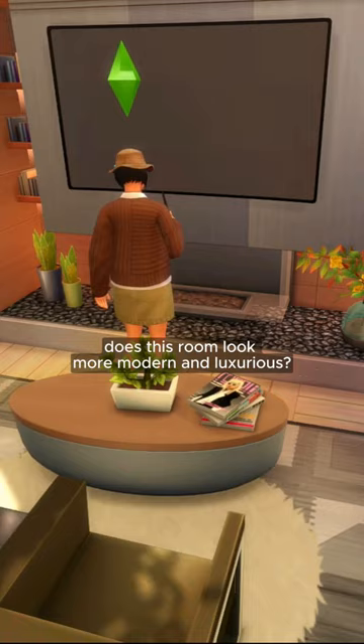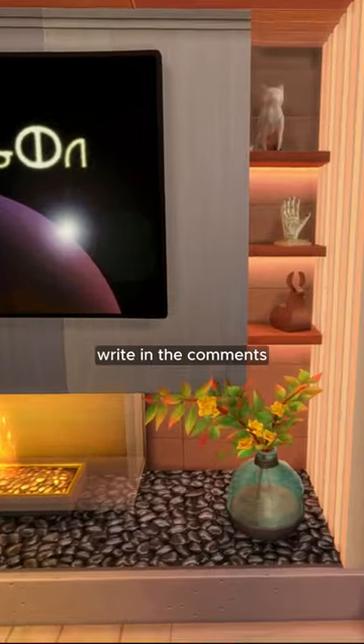What do you think? Does this room look more modern and luxurious? Write in the comments.